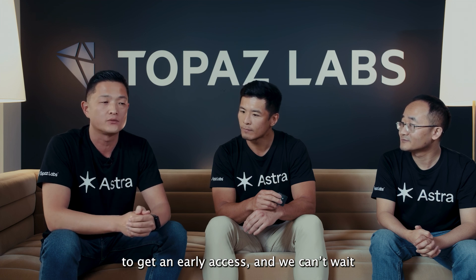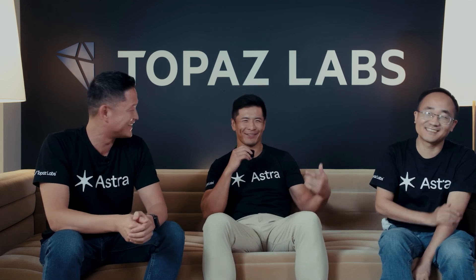We're very excited for you to try Astra. You can go to Astra.app to get early access. We can't wait to see what you create with it — share it with us and we'll repost it and send it out to the world. Make sure to like and subscribe.